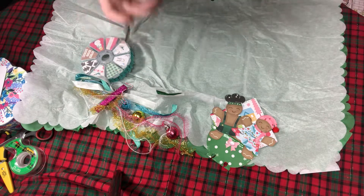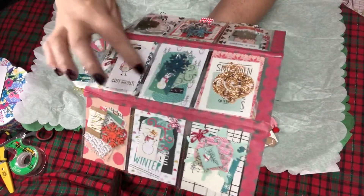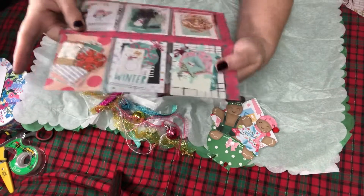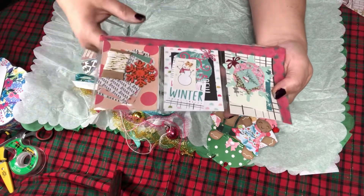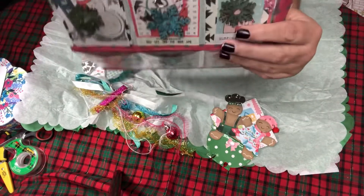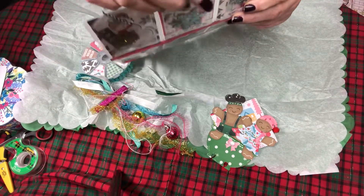I'll show the back again — these snowflakes and all these little die cuts she did, and then these little tags. Ribbon right here, more snowflakes. This is such a great idea. And look at these little clips — this is red, so sweet.